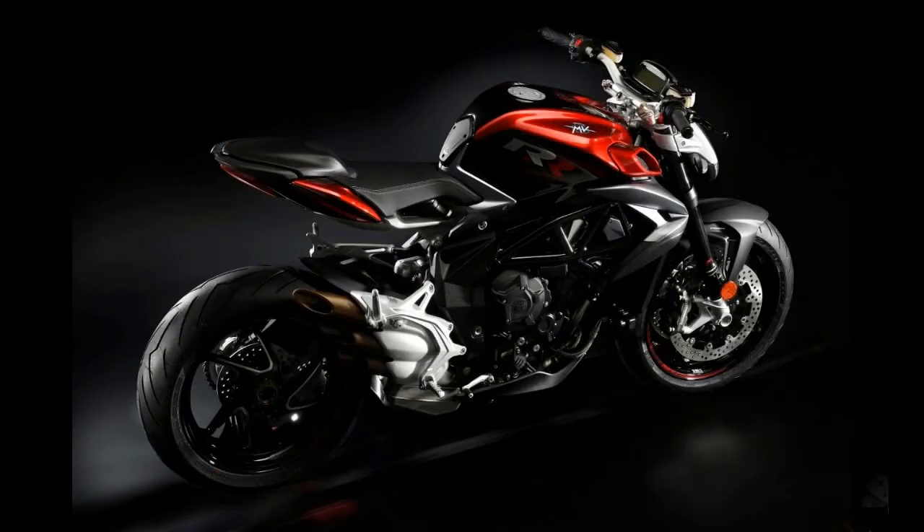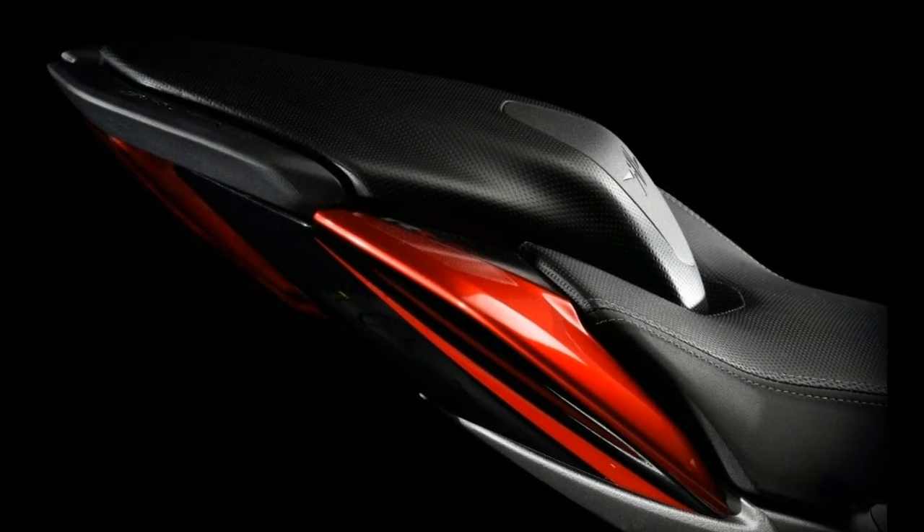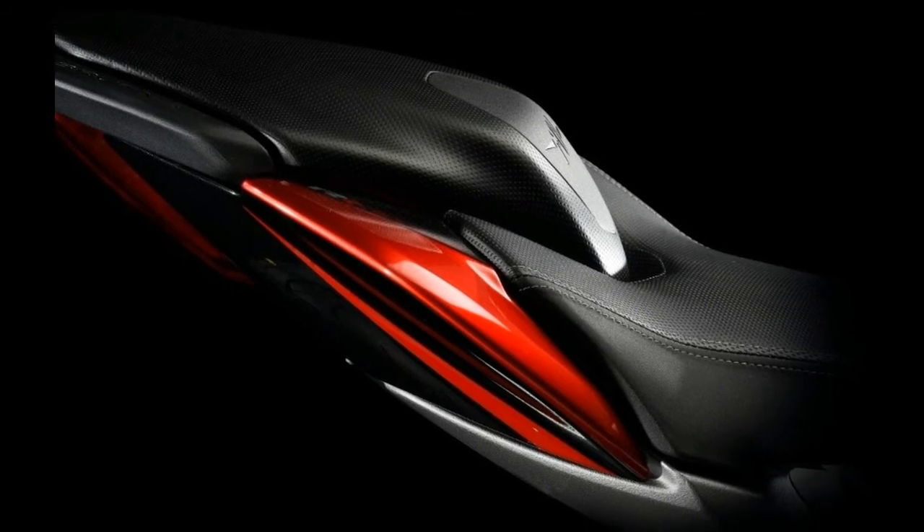The Brutale has been reshaped considerably and even the signature triple organ-pipe silencer has received an update. At the back of the bike there's a new split seat, a retractable passenger grab handle, a graphic-led rear light, and more compact indicators.